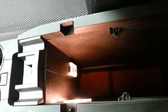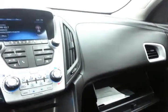Spacious armrest — big enough for tablets and some laptops — with USB and auxiliary input, allowing you to connect mobile media devices like iPods, MP3 players, and smartphones. Large glove box with all the owner's materials inside.